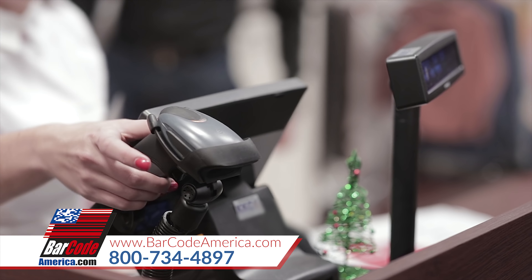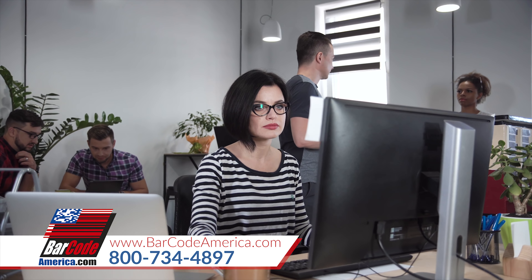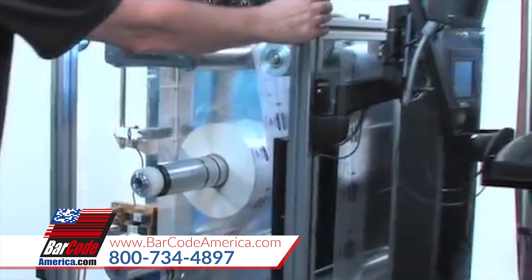We help businesses use barcodes for data collection and product authentication. We find or create the right products for your needs and budget. We constantly improve the performance, productivity,